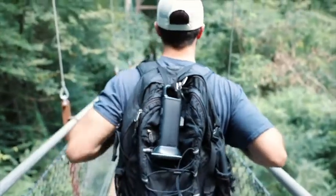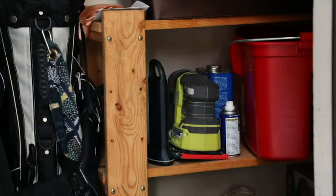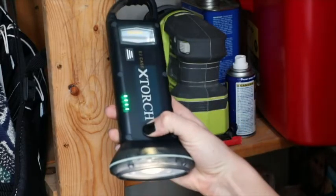The X-Torch was made with you in mind. You can drop it, leave it in the rain or snow, and even leave it sitting in your storage cabinet for years — and it still works.